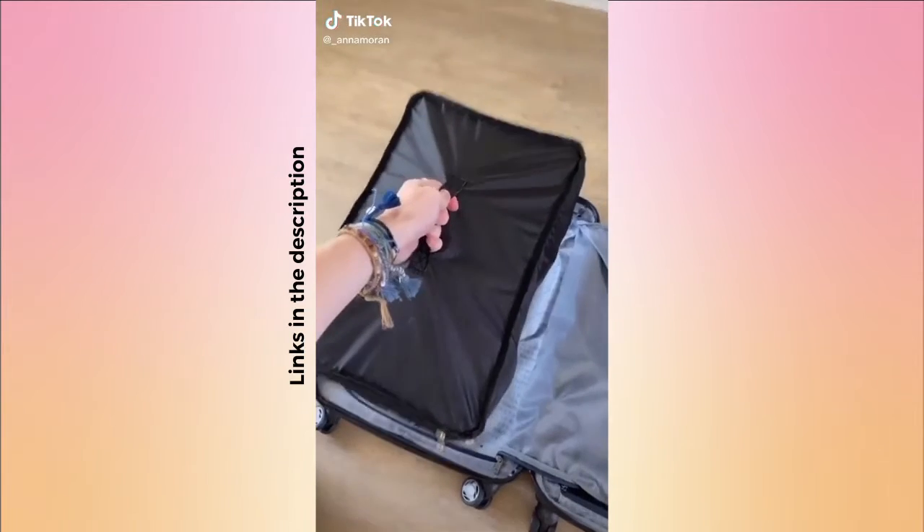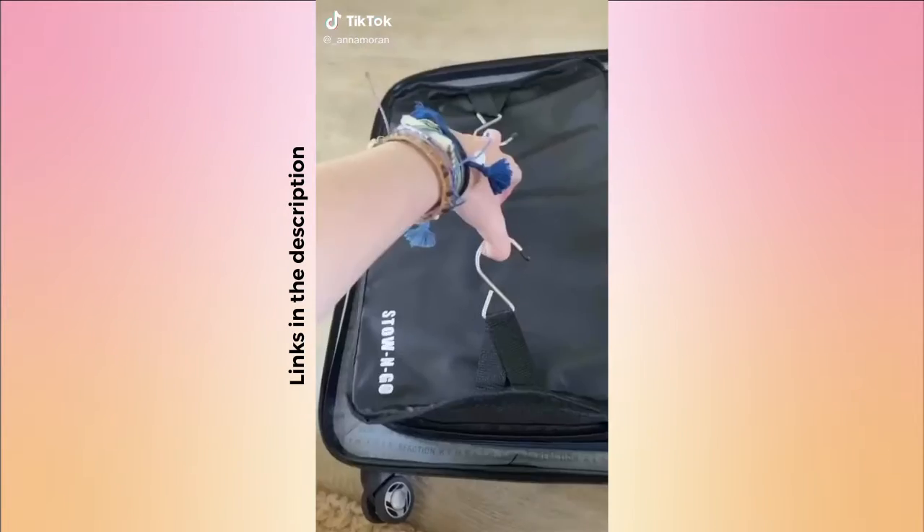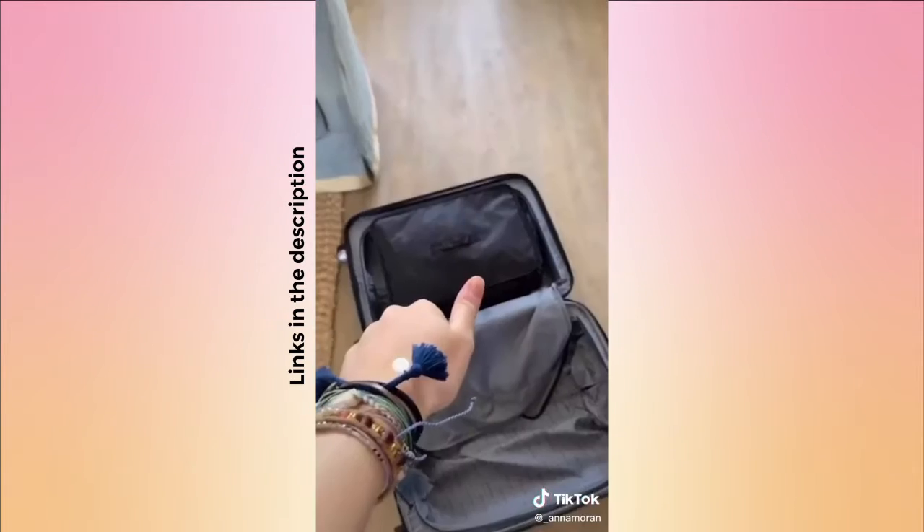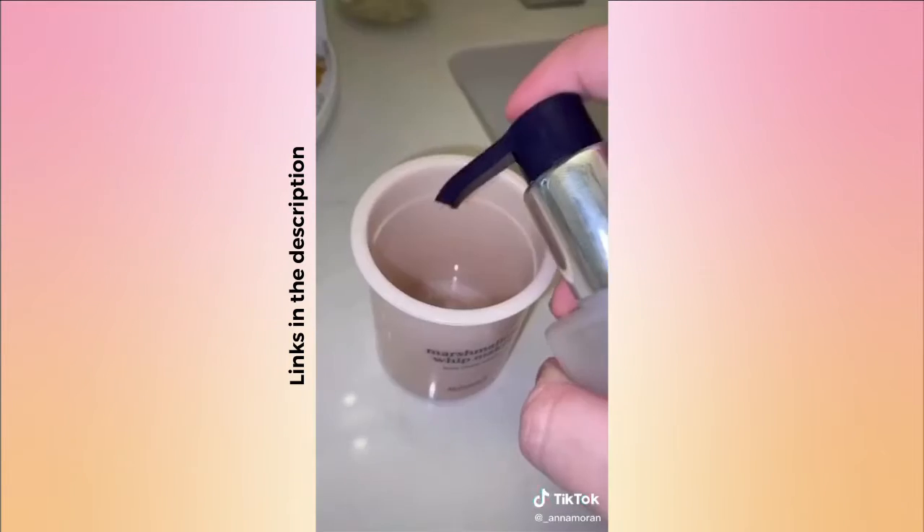Random things I got off Amazon, part 21. This little packing cube is the most convenient thing ever — you basically just put all your clothes in it and then you can hang it right up. It has little shelves so you don't have to unpack at all.